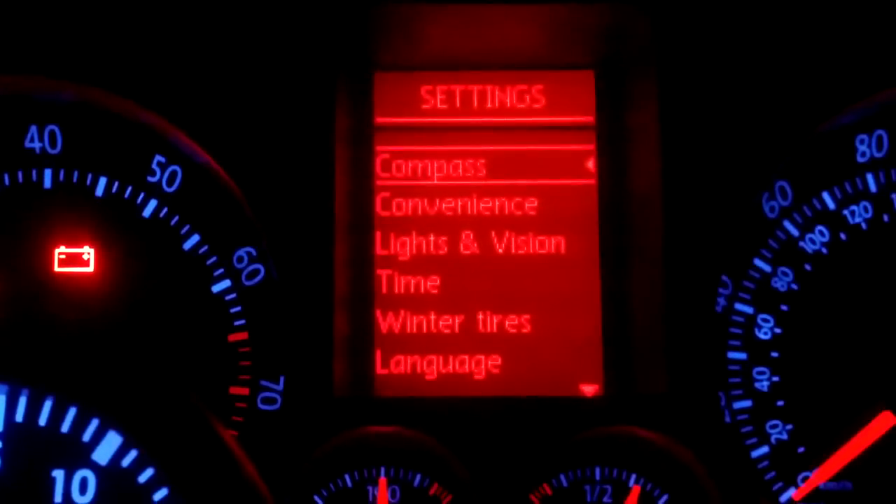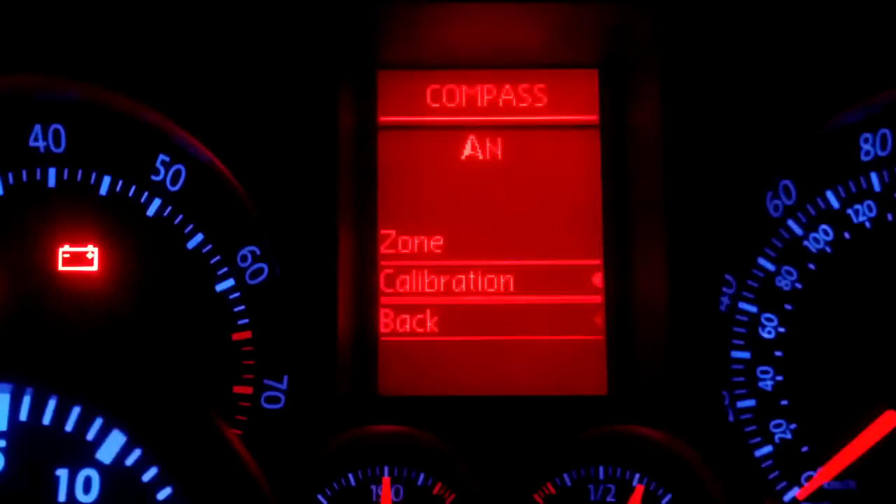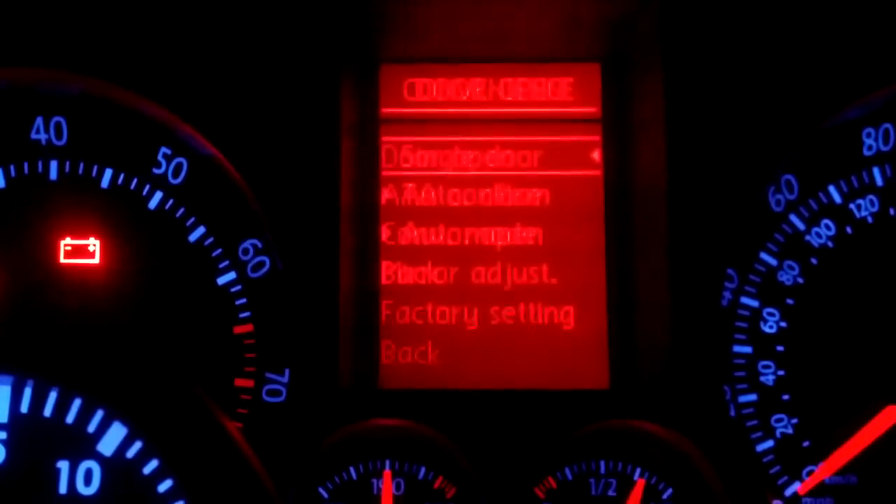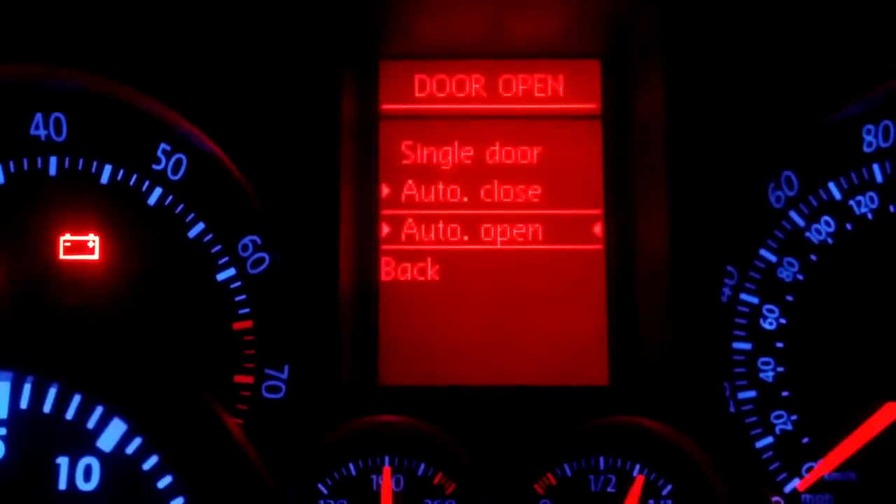The settings menu lets you change the compass information and calibrate the zone. Under convenience, you can change door open settings — for example, whether it's a single door — and toggle auto close.